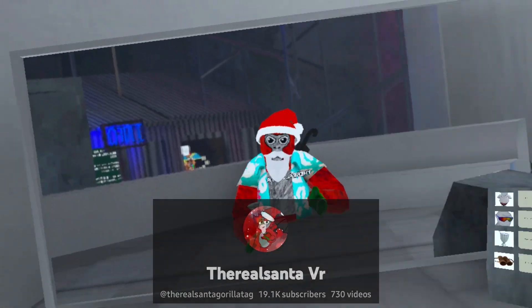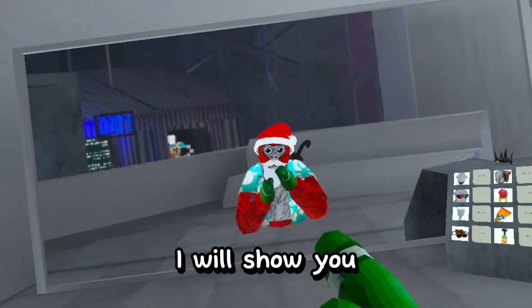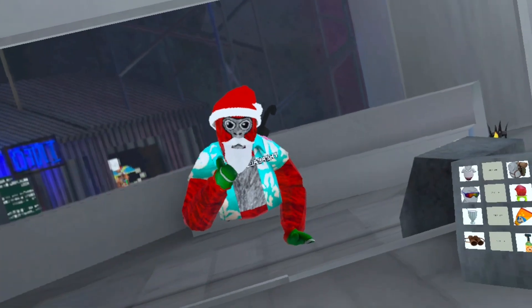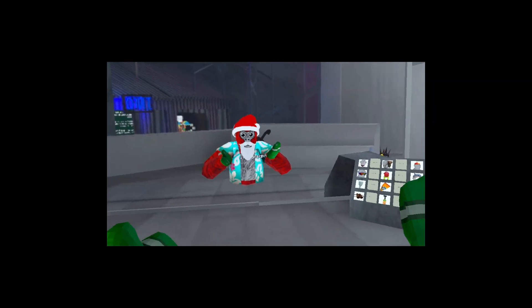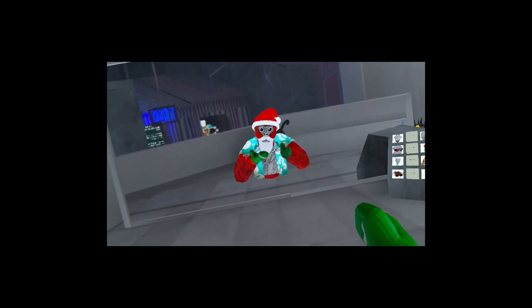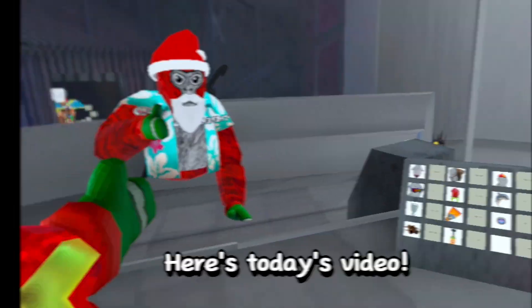What's up guys, it's me the real Santa VR, and in today's video I'll show you five things that you might have missed in the new Google Tag update. Before we get into today's video, I'm just gonna say I don't know what is going on but my mods are not working, so that's why I gotta record on my Oculus. With that being said, here's today's video.